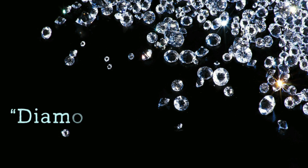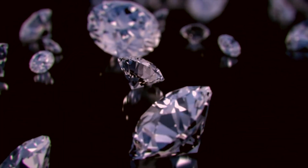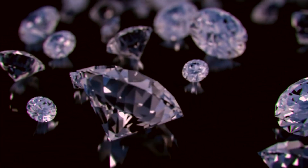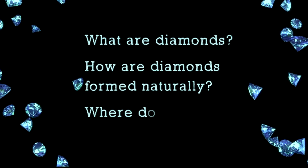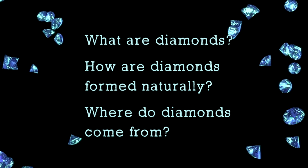Have you ever heard the expression, diamonds are a girl's best friend? Do you think there's any truth to that? Why would it be true? It's because diamonds are pretty special minerals. And in today's video, we'll have a look at what makes diamonds so special. We'll learn what diamonds are, how diamonds are formed naturally, and where diamonds come from.